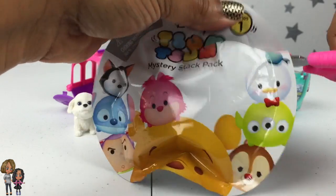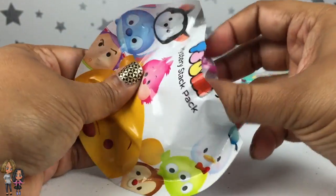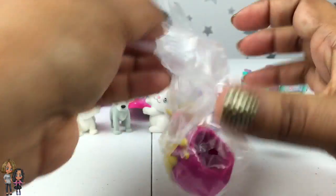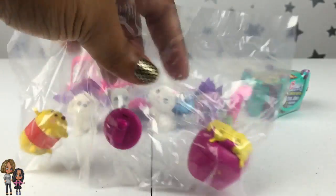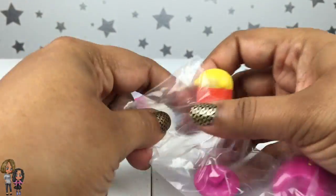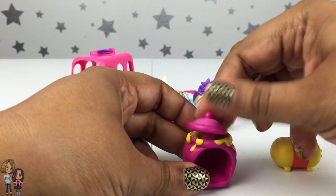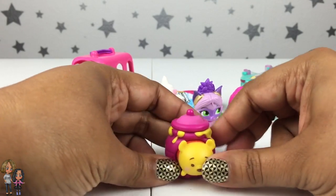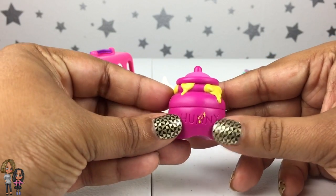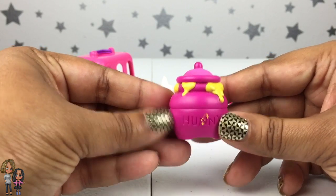Let's see who we got — it's Winnie the Pooh, which we already have. But I'll go ahead and open it since it's a double. He's still super cute, and a lot of you guys love Winnie the Pooh. I love this honey jar. Oh, and it says 'honey' back here, but look — this one is a little messed up right there, some honey fell on it. Still super cute — there is Winnie!